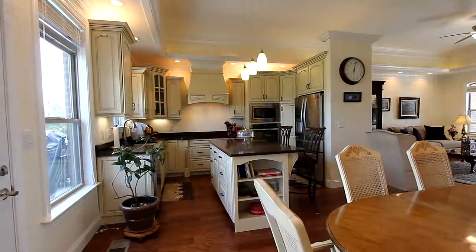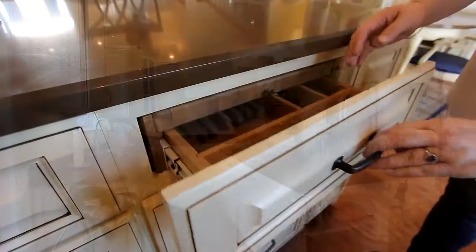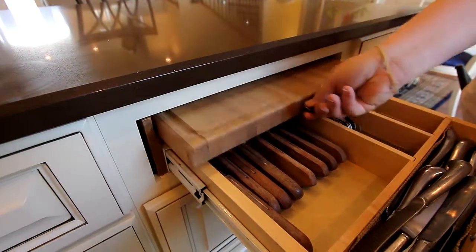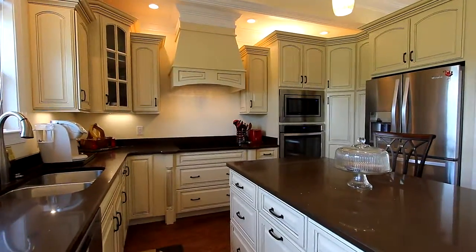Your kitchen is a chef's dream, engineered for convenience, and the island provides functionality in its cabinet space. By the way, there are 110 can lights throughout this home for plenty of illumination.